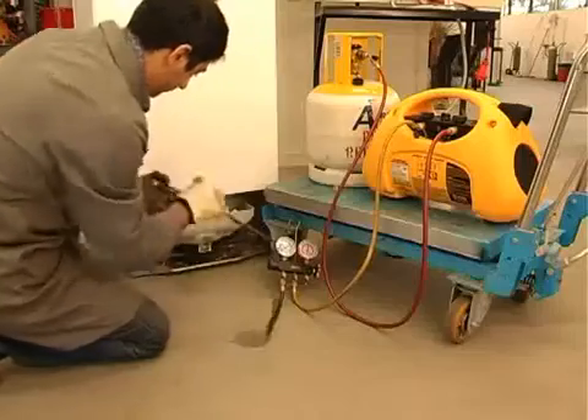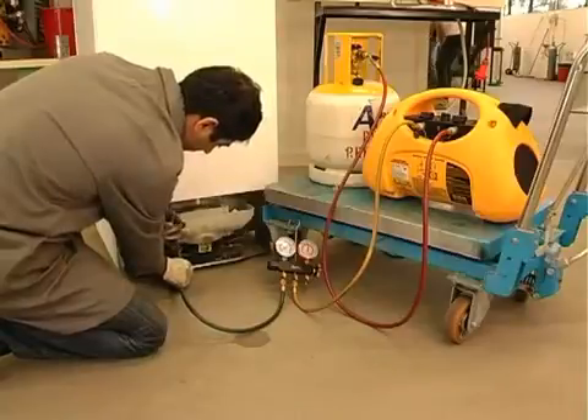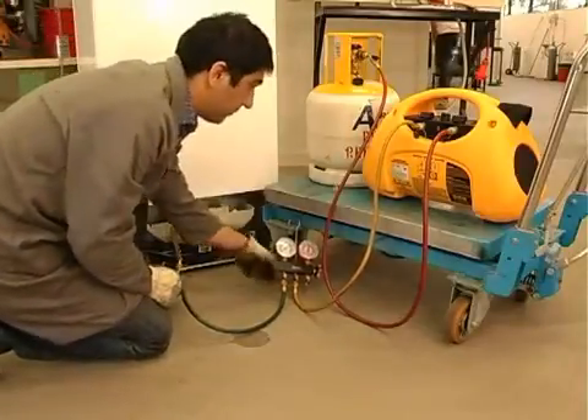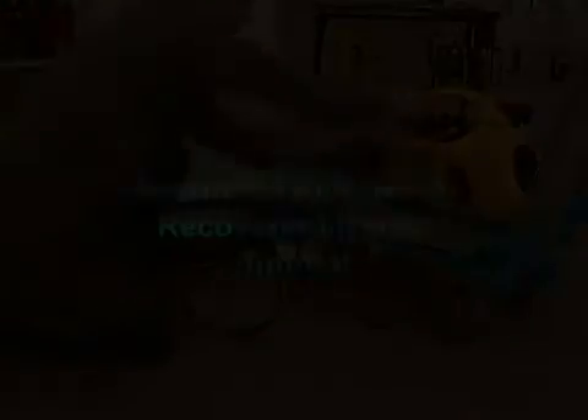By law, anyone working with air conditioning or fridges that contain fluorocarbon refrigerant requires a current licence issued by the Australian Refrigeration Council permitting them to undertake that work.